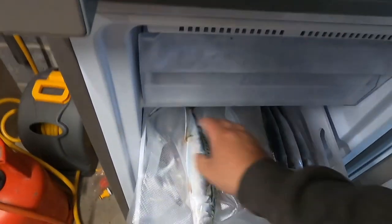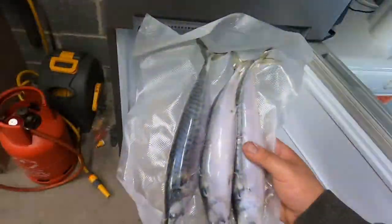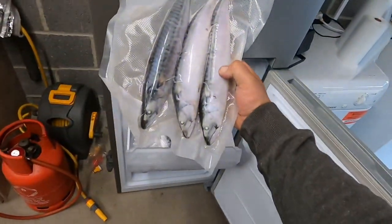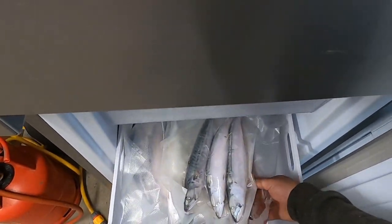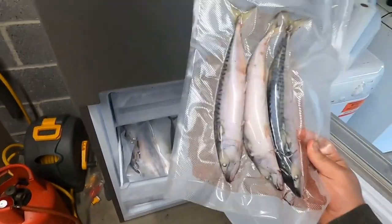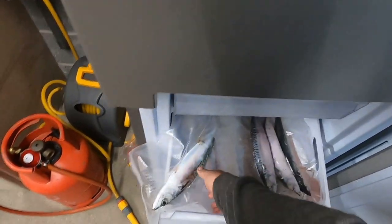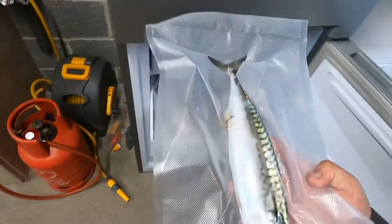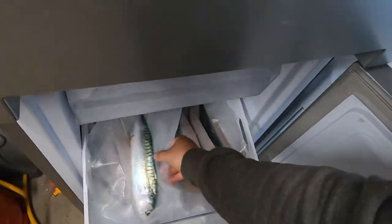Over to the freezer. Pop it in. This is some I've done before. Lovely — it'll squeeze in nicely now. It's a large mackerel that. Done. That's it — a little short video, that's the process.